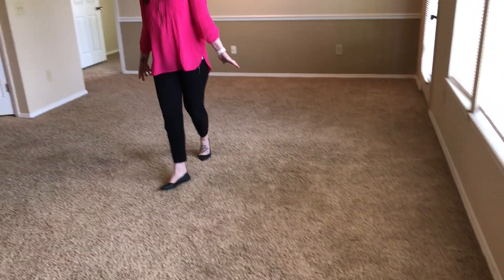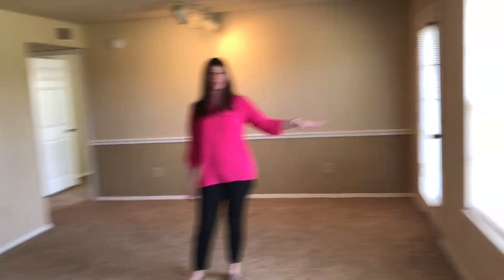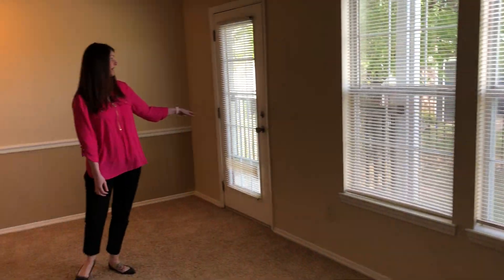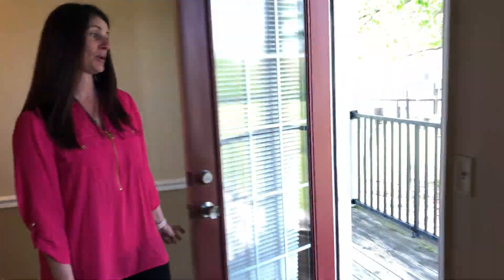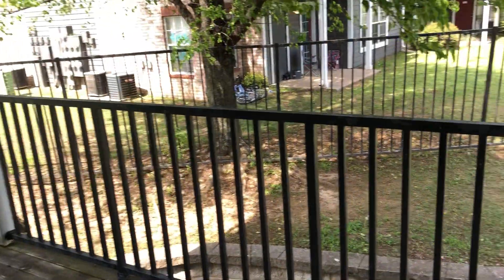We're going to start here in the living room. Great size living room — you can do a dining table over here. Three big windows for great lighting throughout the day. Over here we have our patio door so you have access to your balcony. Pretty view, big tree for natural shading.